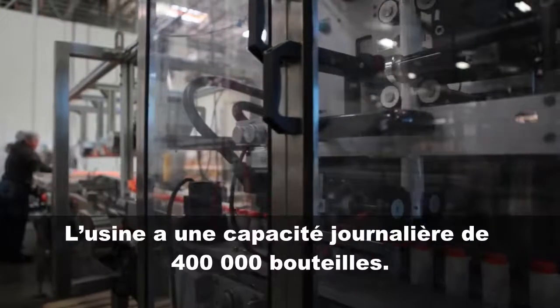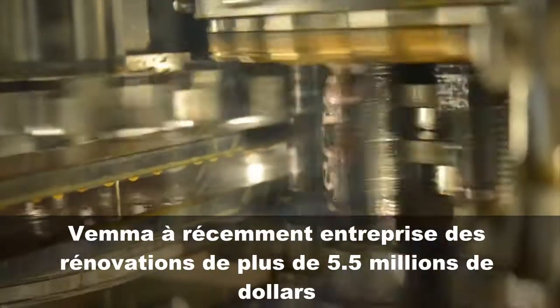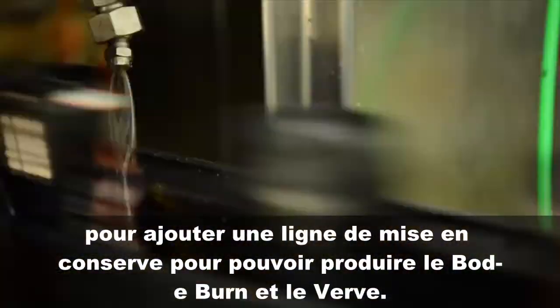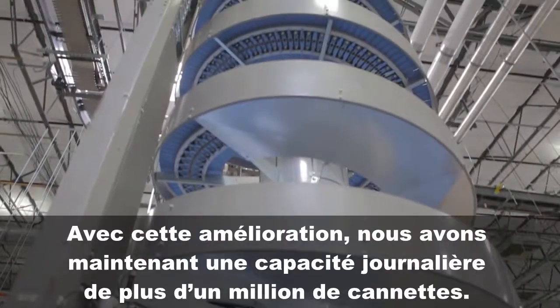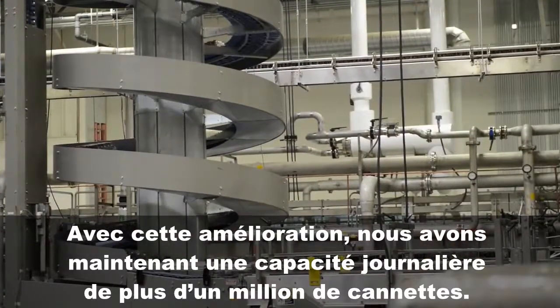The plant has a daily capacity of 400,000 bottles. VEMA recently undertook a $5.5 million renovation to add the canning line in order to process Body Burn and Verve. With this upgrade, we now have a daily capacity of more than 1 million cans.